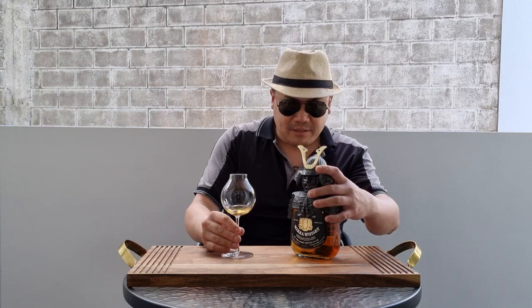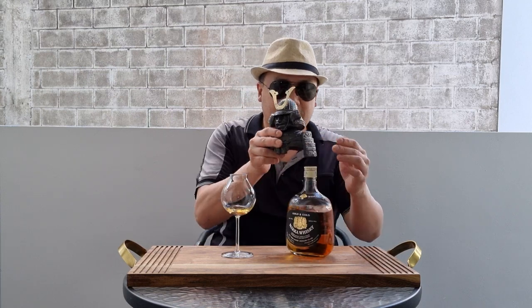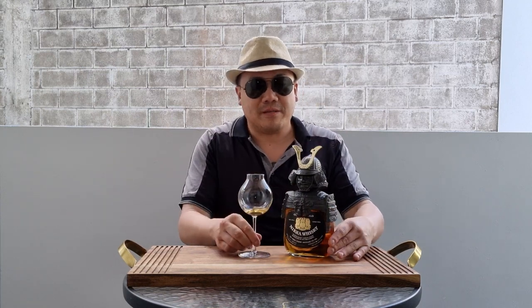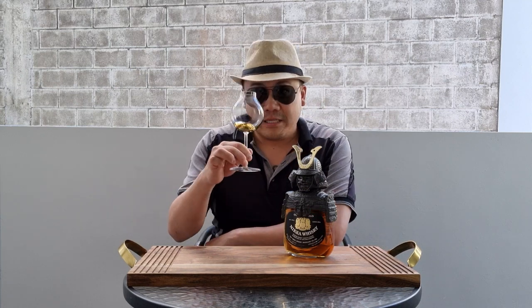What percentage is this? I'm just trying to figure out what percentage it is. 43%. Look at that — look at the presentation, it's friggin' ridiculous. Let's get sipping.